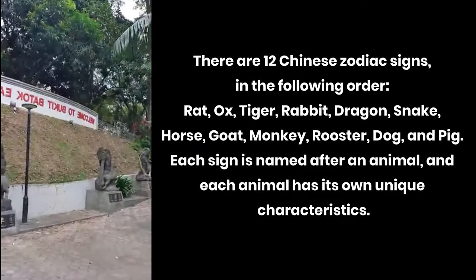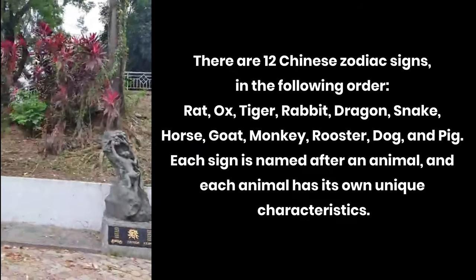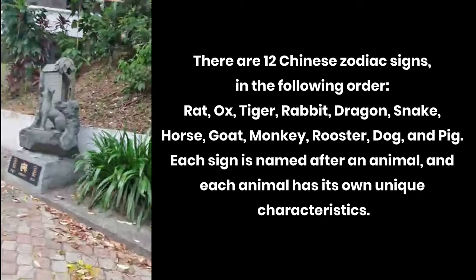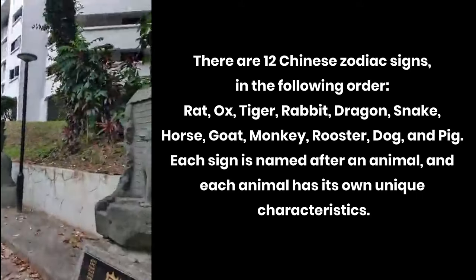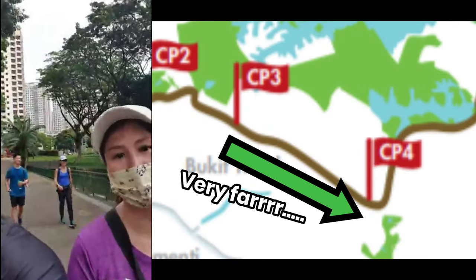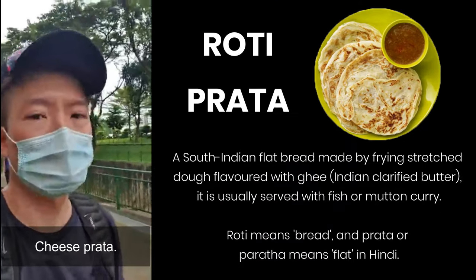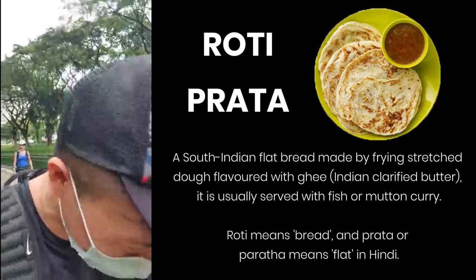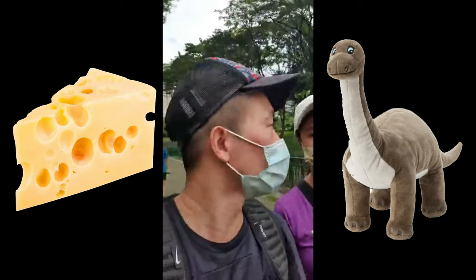We are approaching checkpoint two in Bukit Batok. The 12 animals of the Chinese zodiac are displayed here — very interesting, never seen this before. There's the dog, the rooster. Checkpoint three to four is very far, so our motivation towards checkpoint three is prata. What are you going to order? Cheese prata. I'll order a cheese dinosaur prata.